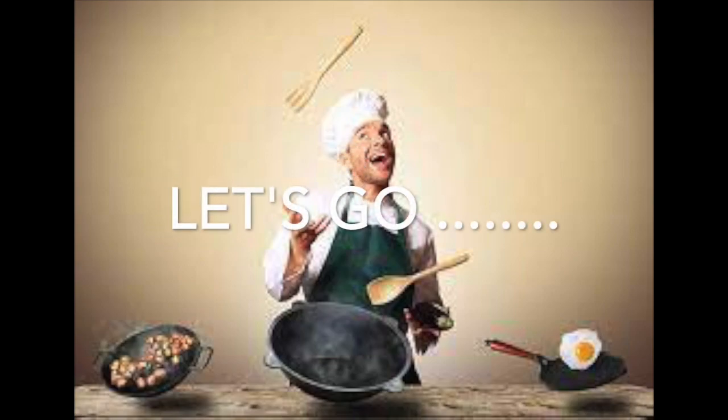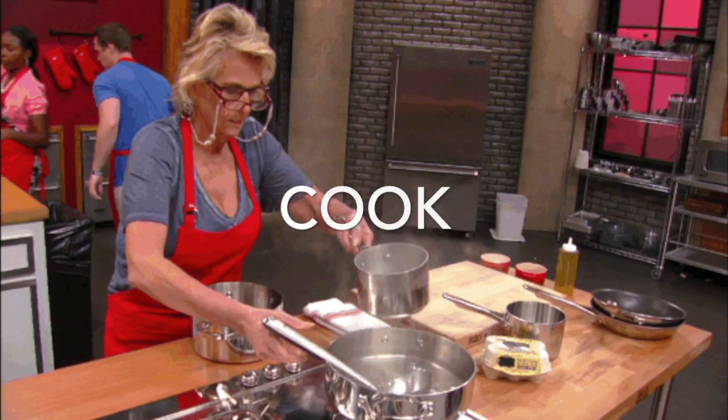Hello everybody, welcome to another edition of Let's Go, and today we're going to do Let's Go Cook.